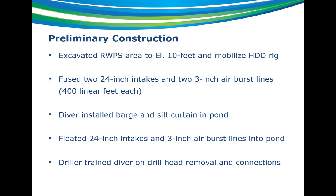Just prior to construction, they excavated the pump station down to about 10 feet — originally we didn't call for this, but they figured they could get the rig closer and get a better angle for the directional drill. They fused the two 24-inch intakes and 3-inch airburst lines, about 400 linear feet of each. The diver installed the barge and silt curtain in the pond. Just prior to construction, they floated the pipes out into the pond in preparation for the pullback. The driller also trained the diver on drill head removal and connections — you drill out with a small pilot hole, and the diver dives down to disconnect the drill head and connect the reamer underwater, then pull back the reamer and pipe.